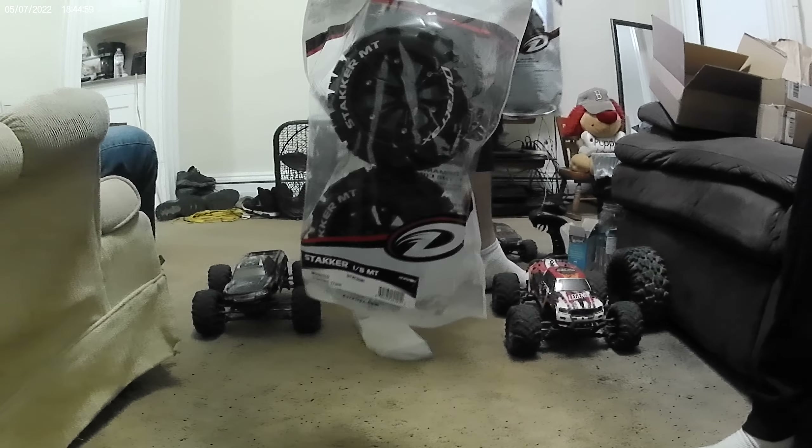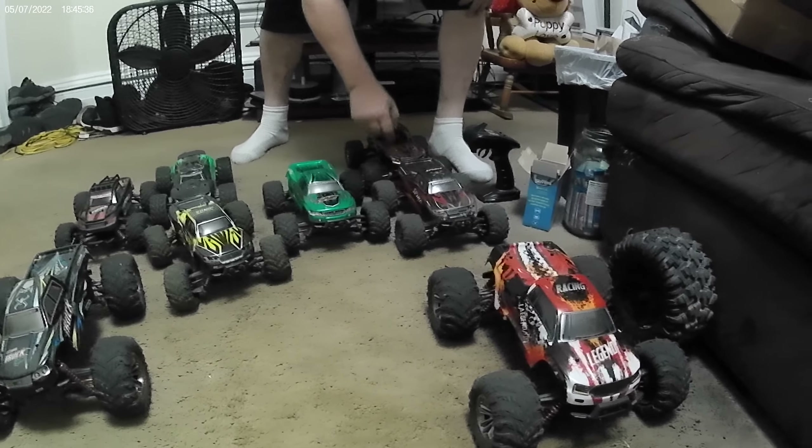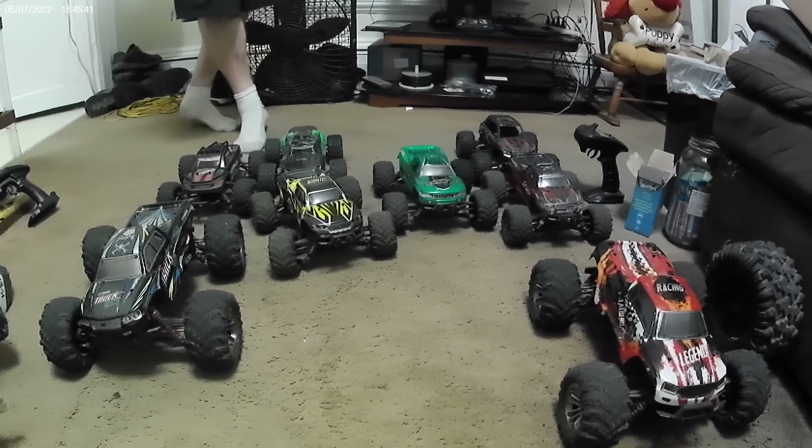17 millimeter hex, so like one-eighth scale. This is called the Q901, and then this is a Q902, and then they have a Q903. Just keep an eye out for that — that'll be coming soon.